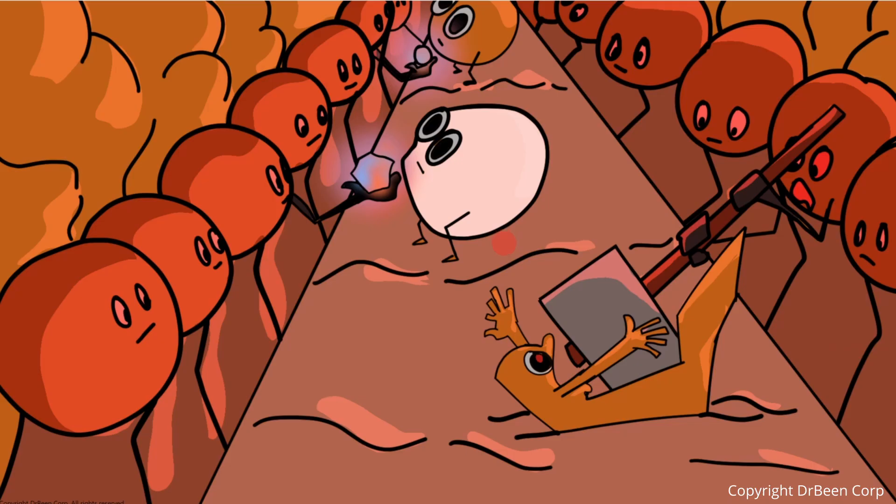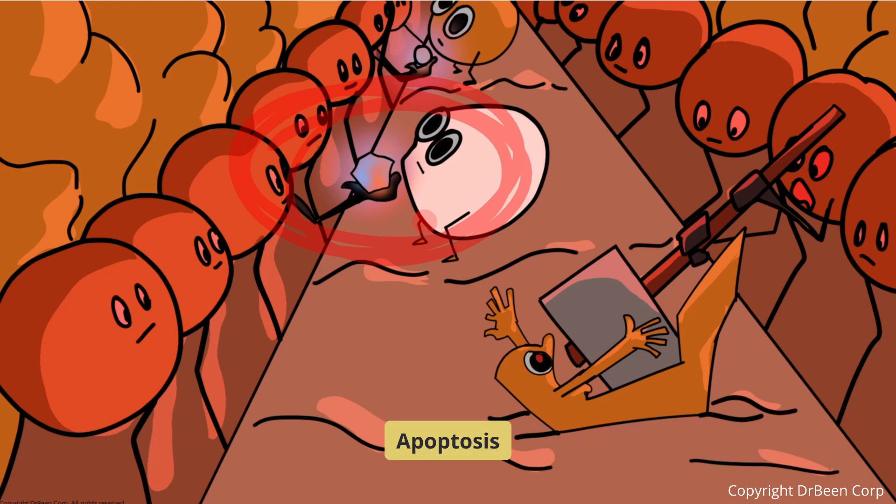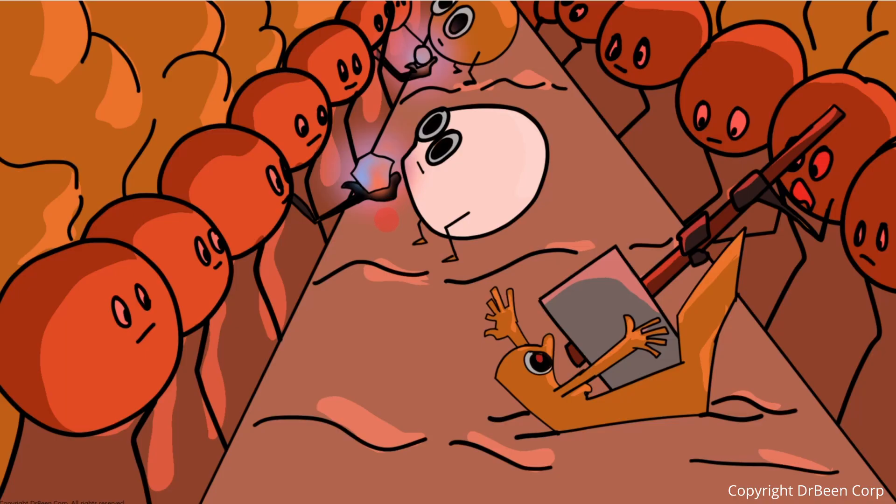In the medulla, thymocytes face the next crucial test: negative selection. Here they are exposed to self-antigens — small fragments derived from our own proteins — presented by dendritic cells and macrophages residing in the thymus. If a thymocyte's TCR binds too strongly to these self-antigens, it indicates a high risk of attacking the body's own tissue, and these cells are eliminated by apoptosis. If the thymocyte binds only weakly or moderately, it is considered safe and allowed to survive.